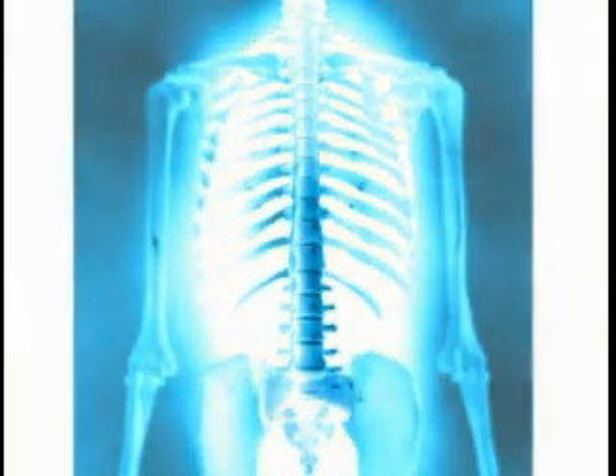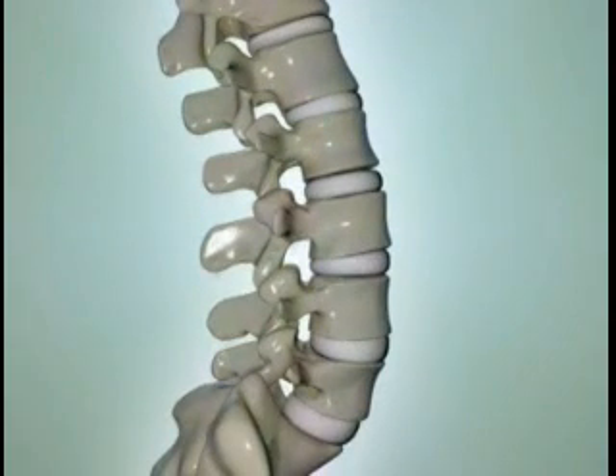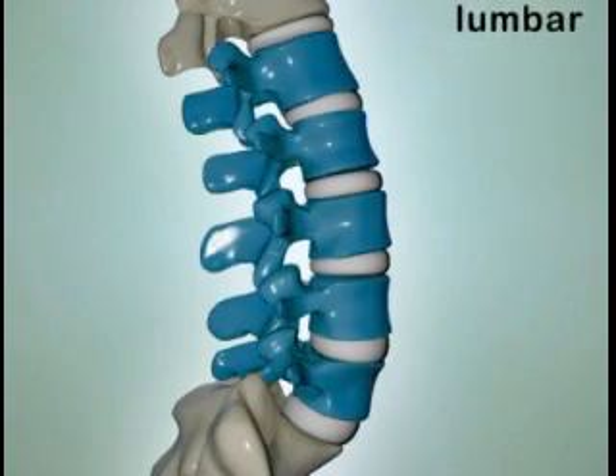You have chosen to learn more about lumbar spinal stenosis. Spinal stenosis is the loss of space inside the spinal canal. It can occur anywhere in the spine, but is most common in the lumbar spine, or the lower back.